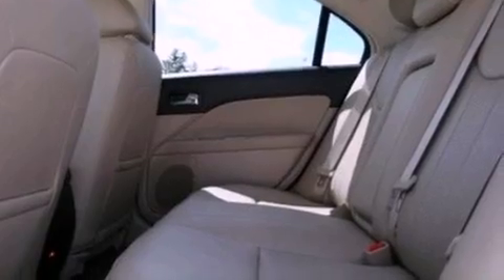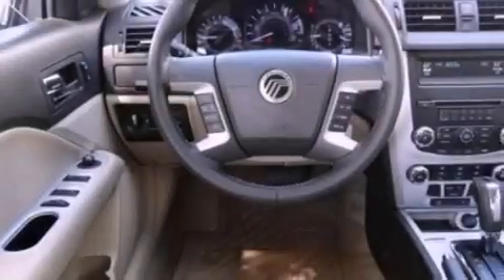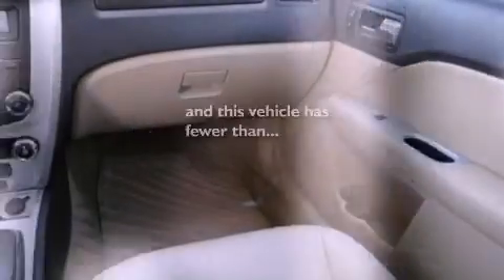Air conditioning, cruise control, heated side view mirrors, a six-speaker audio system, leather seats, performance tires, an illuminated driver's side vanity mirror, dusk-sensing headlights, a keyless entry system, and this vehicle has fewer than 19,000 miles on the odometer.